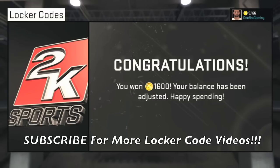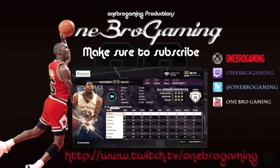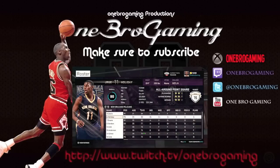I'll talk to you guys later. Please make sure you guys go ahead and check out my New Orleans Pelicans My League series. I want to get back into that series and release a new episode soon. But that's it for today — make sure you guys like and subscribe for more locker codes. Talk to you guys later, everyone take care.